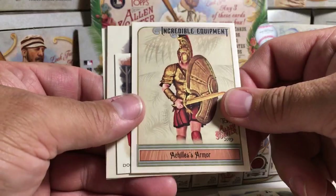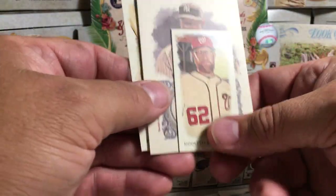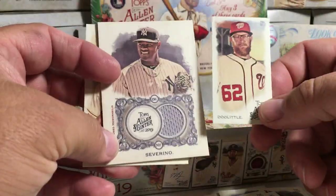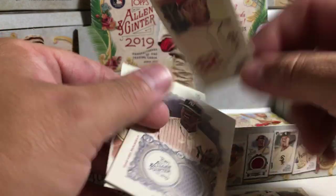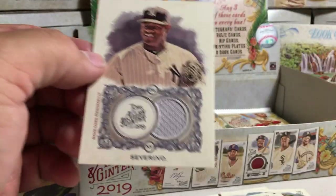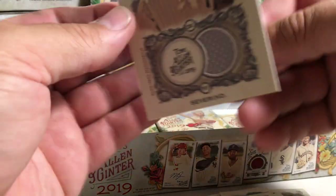Fred McGriff, Achilles Armor. Oh, we got a hit! So maybe there's something weird in this box because the hits weren't where they normally are. A Luis Severino relic — jersey relic. Sean Doolittle and Ralph Kiner. I always like it when it's not what you're expecting; that means something cool might be in here.